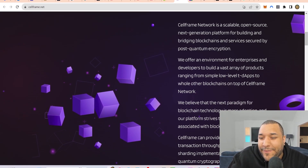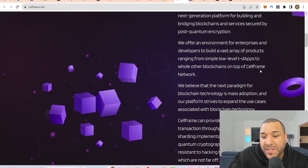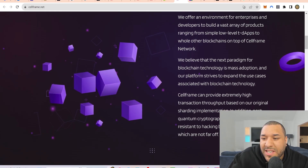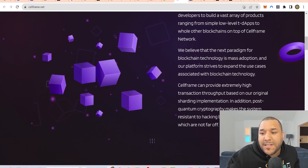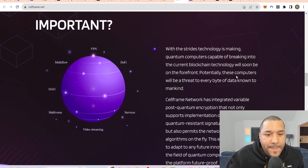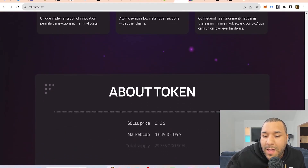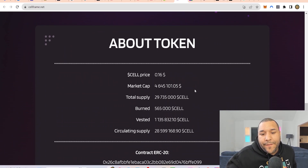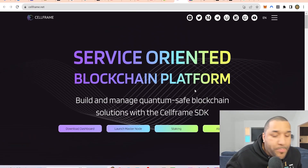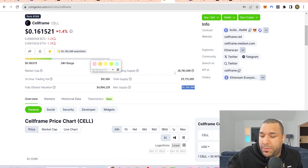CELLFRAME offers an environment for enterprises and developers to build a vast array of products ranging from simple low-level dApps to whole other blockchains on top of CELLFRAME. So if you come over to CELLFRAME and start building apps using the CELLFRAME SDK, you're going to be quantum safe. If you build a wallet — like a MetaMask-type wallet built with CELLFRAME — you know it will not be able to get hacked in the future with quantum computing. This is why I favor CELLFRAME right now, with 30 million total supply — you'll never get more than 30 million.